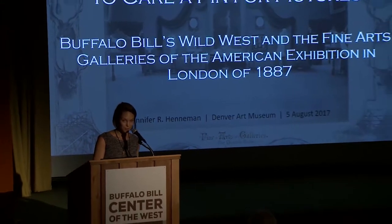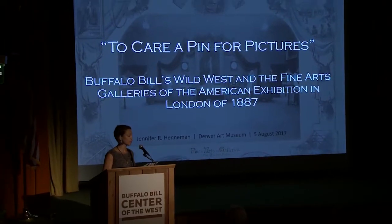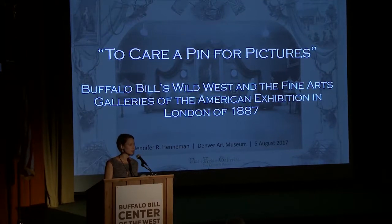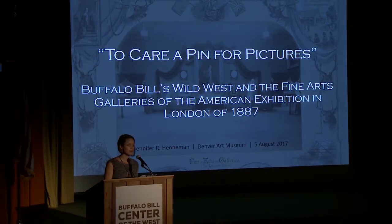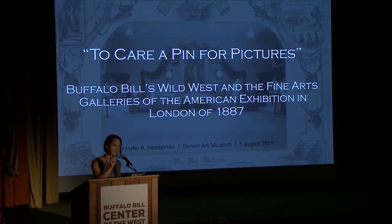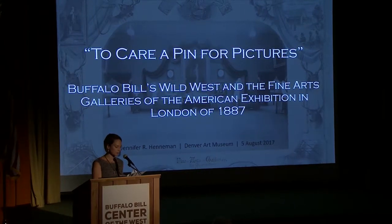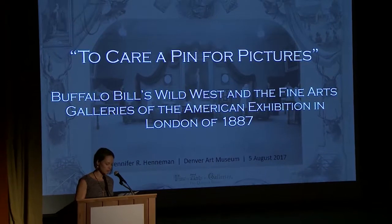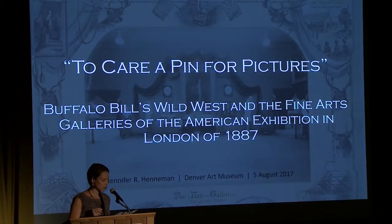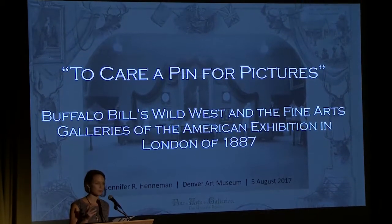However, as we all know, between May 9th and October 31st of 1887, thousands and more often tens of thousands of people passed through the American Exhibition daily, including through the fine arts galleries, which were sometimes, quote, 'packed solid with visitors so that one cannot move about but with difficulty.' The first international exhibition to focus on a single nation, the American Exhibition was privately funded and unapologetically a commercial endeavor meant to show British attendees how investment in American products and land could mutually benefit both countries.